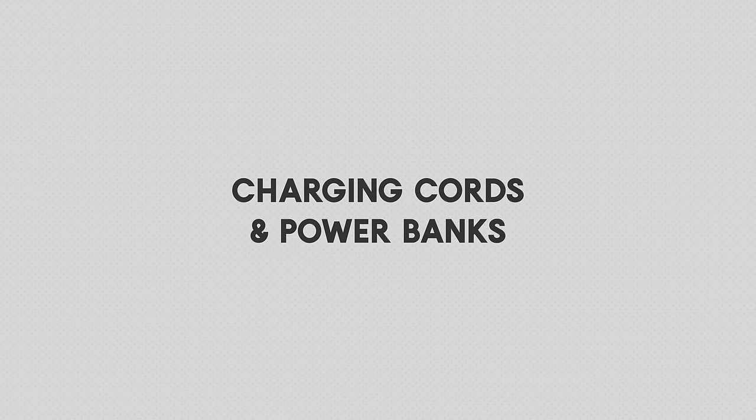Charging cords and power banks. I know it can be tempting to save space and put all of your charging cords and bricks in your checked luggage, but if your flight is delayed or your checked luggage is lost, your electronics will be pretty useless after that initial charge wears off. So you need to keep all the extra batteries, cords, or chargers for your electronics in your carry-on. There are many reasons to invest in a power bank when traveling.